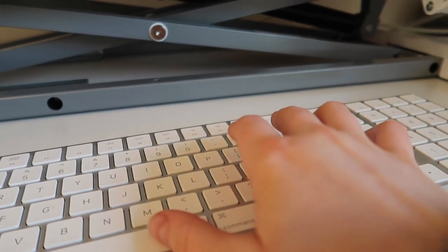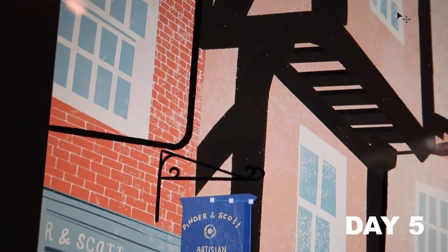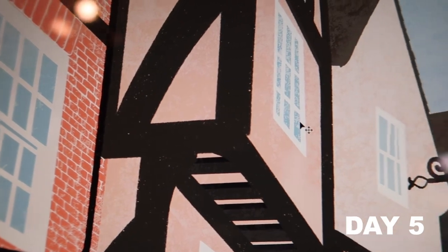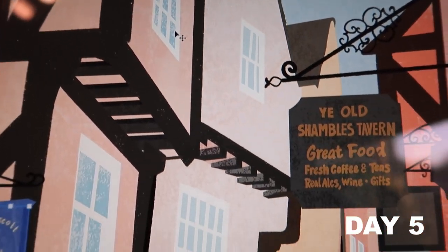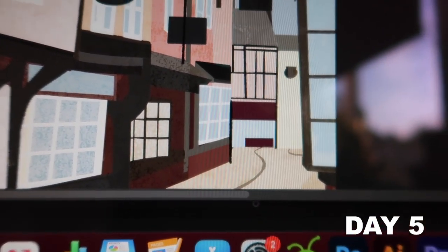I didn't record day five as there wasn't much more to say, but I have noticed the time I appreciate wearing these the most is in front of my computer. The screen normally makes my eyes ache so much, and I just don't get that eye strain when I'm wearing these — so that is my main takeaway at the moment.